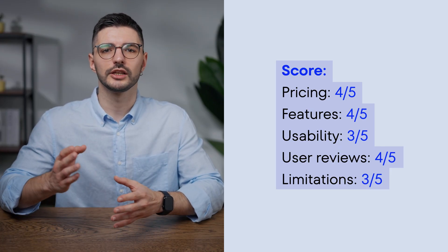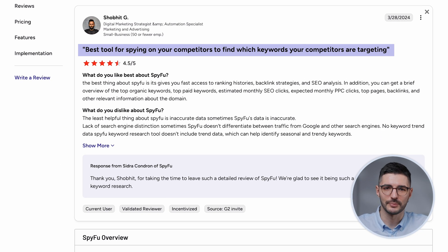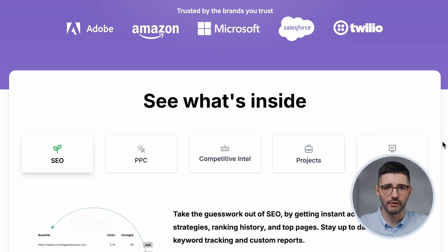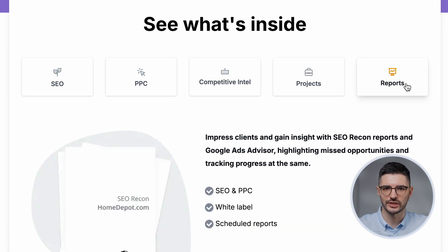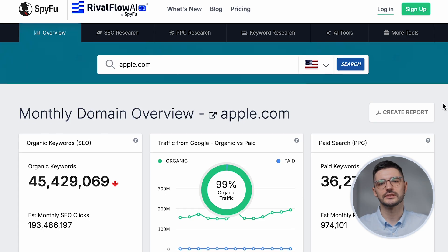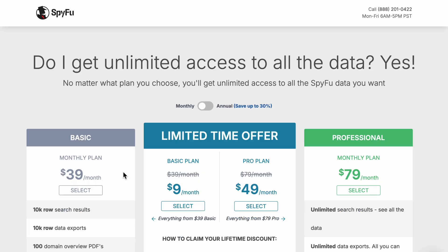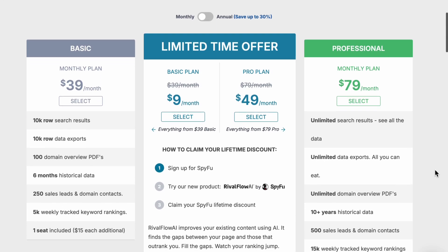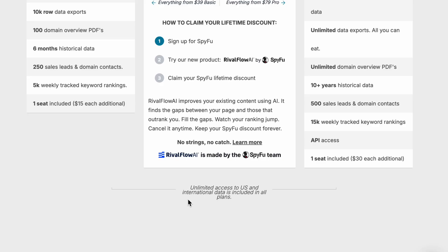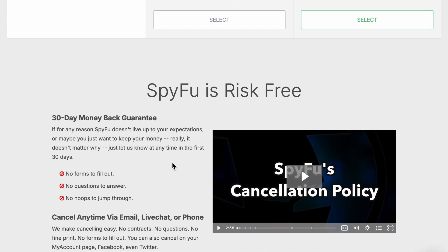Let's look at a tool that focuses specifically on competitor research: SpyFu. Yes, it does exactly what the name suggests — lets you spy on competitors. SpyFu reveals every organic and paid move your competitors make. See their entire keyword profile, years of ad history, and analyze their content strategy. Their Rival Flow AI feature breaks down why competing content ranks and helps you create something better. Its setup is clear, simple, and beginner-friendly. Price-wise, SpyFu is quite affordable, starting at $39 a month for the basic plan and $79 a month for professional. All plans include unlimited search data and access to both US and international datasets. They also offer a 30-day money-back guarantee.